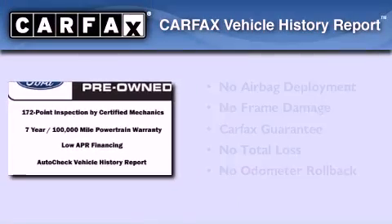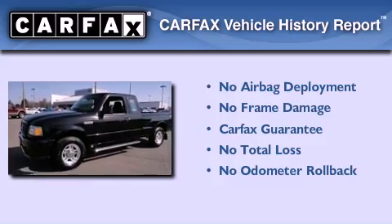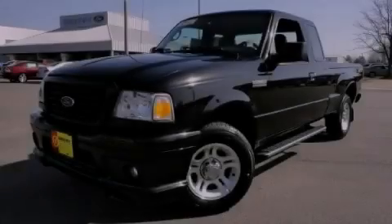Not to mention that this Ford qualifies for the Carfax Buyback Guarantee. Call now to find out how you can own this breathtaking automobile.